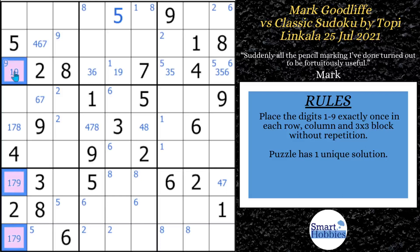This is why I love handmade classics. You have this cool naked triple across row three, and this naked triple in column one. These are the only ways to make any progress in the puzzle — you have to find both of them. Now we're going to move on to find some more naked pairs and hidden pairs. It's awesome how Topi set this puzzle up. Subscribe to Smart Hobbies if you love handmade classics like this.